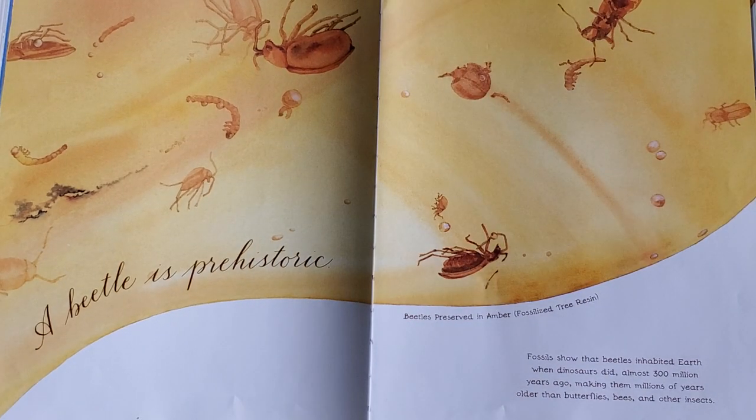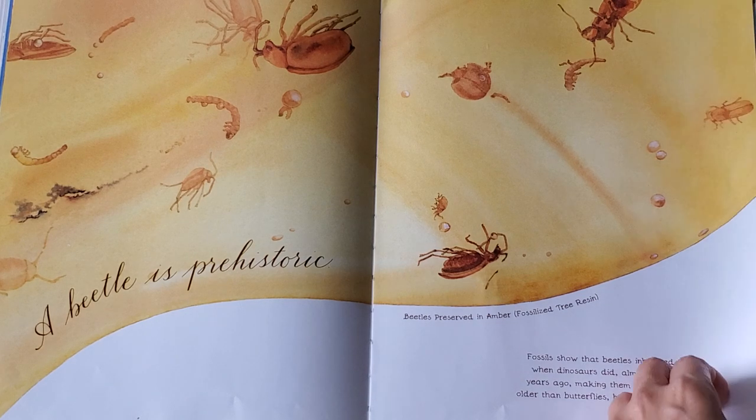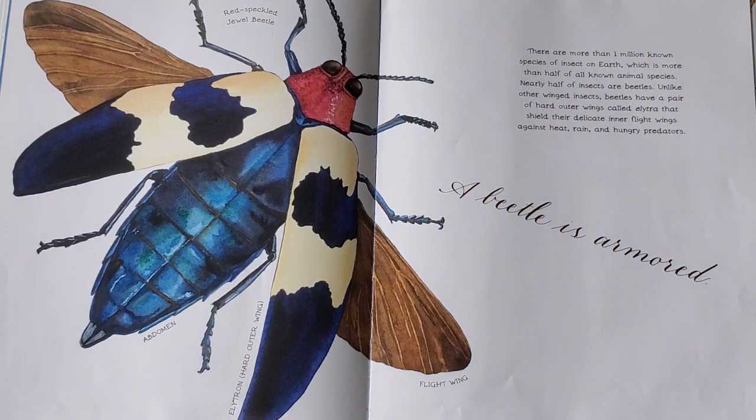A beetle is prehistoric. Fossils show that beetles inhabited earth when dinosaurs did, almost 300 million years ago, making them millions of years older than butterflies, bees, and other insects. A beetle is armored. There are more than one million known species of insect on earth, which is more than half of all known animal species. Nearly half of insects are beetles. Unlike other winged insects, beetles have a pair of hard outer wings called elytra that shield their delicate inner flight wings against heat, rain, and hungry predators.